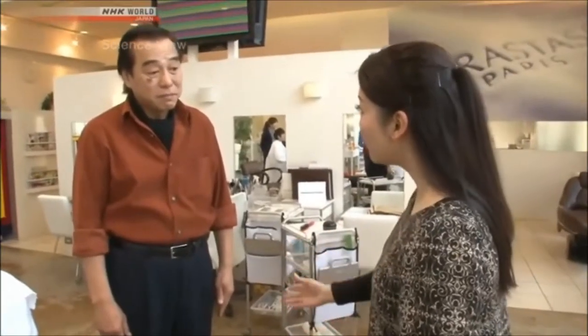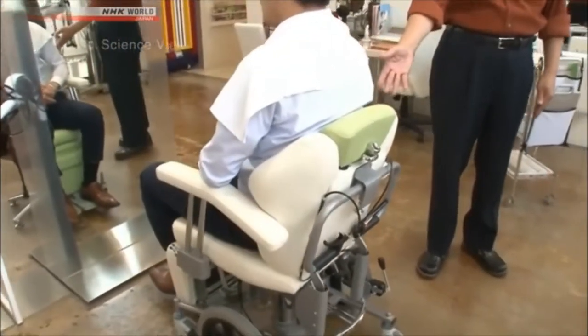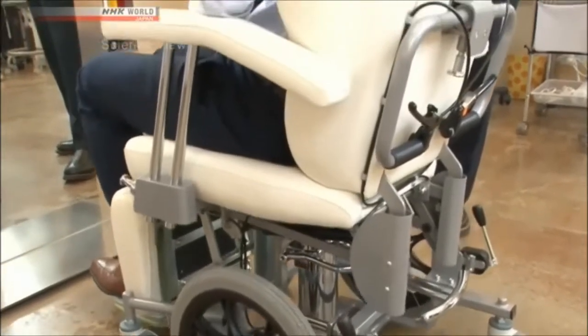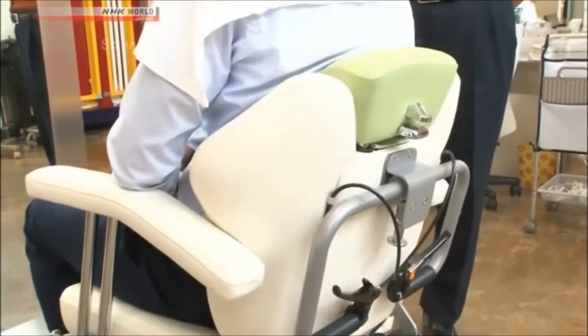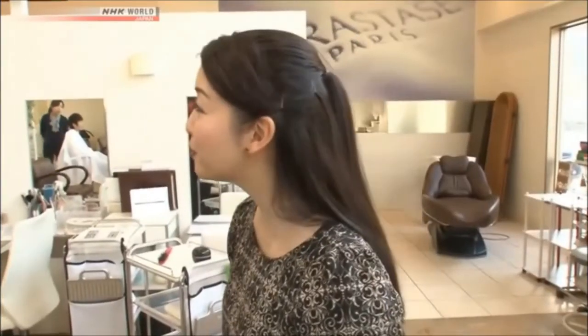I heard that there's something here that you developed. What is it? Yes, it's this hairdressing wheelchair. A wheelchair? That's right. It's really cool, but it's not so often that you see wheelchairs in this kind of setting. Why a wheelchair in a beauty salon?